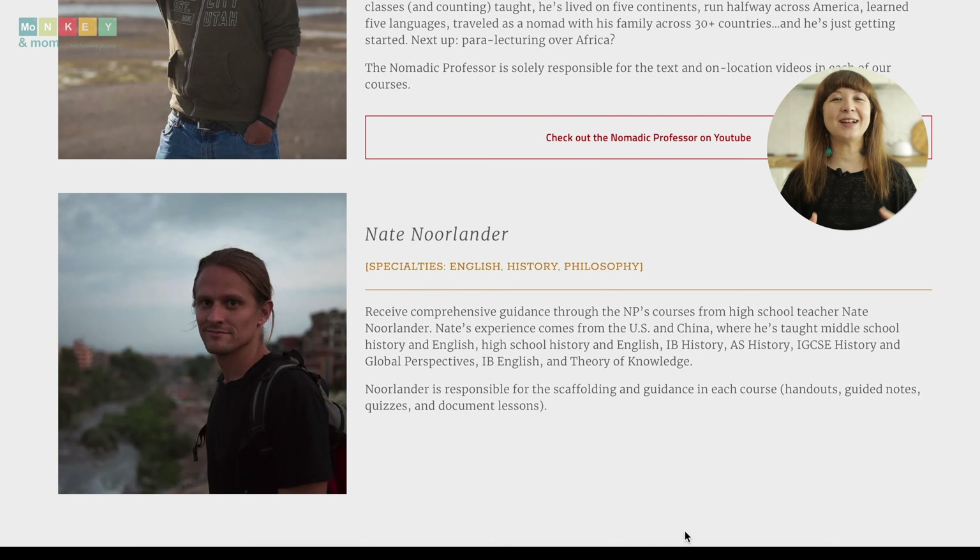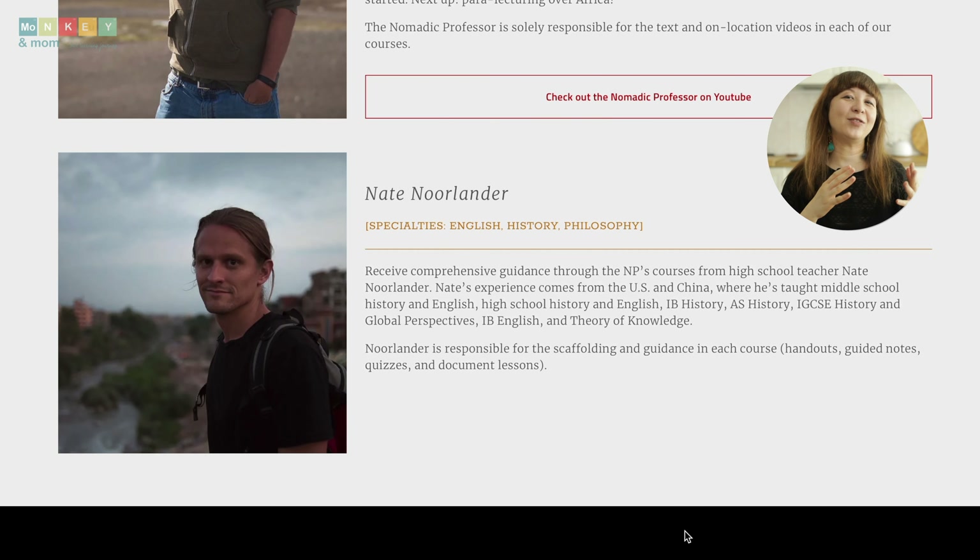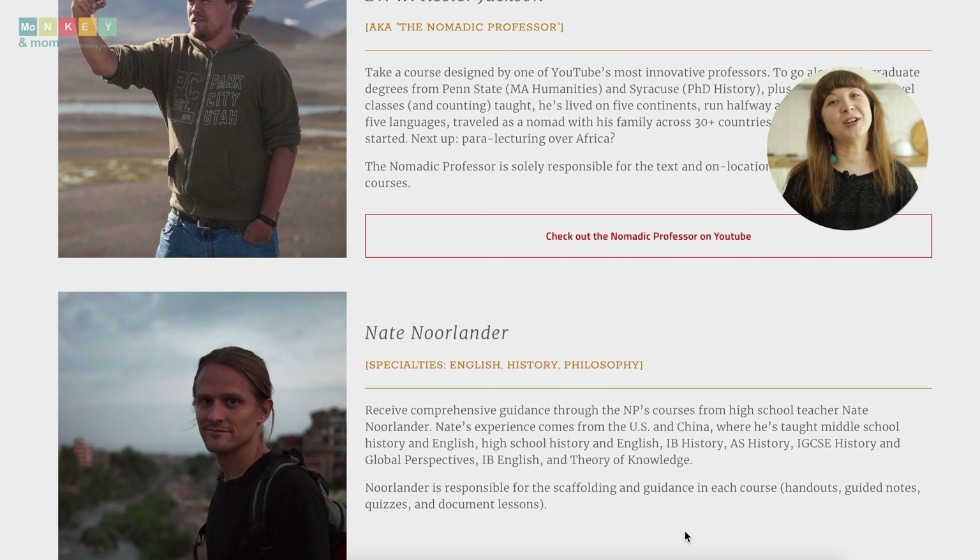Nate Norlander, a high school history teacher, knows exactly how to cater to the needs of high school students. He's the guide for every document lesson where kids learn to think like true historians, and he is responsible for the organization of the website and the assessments.